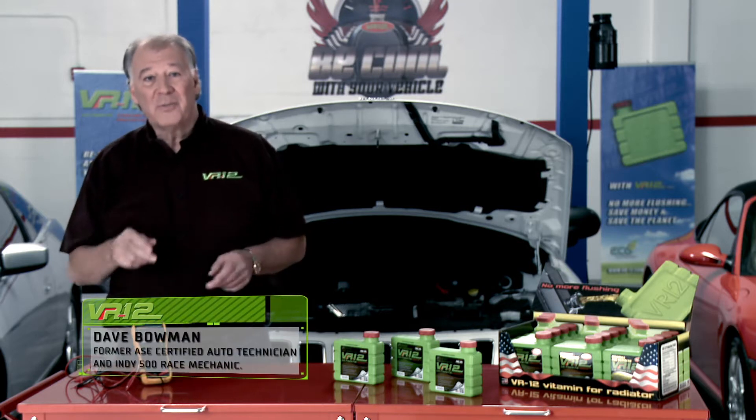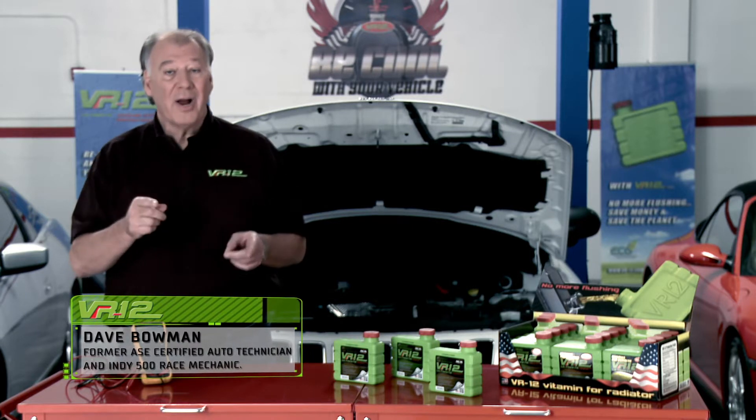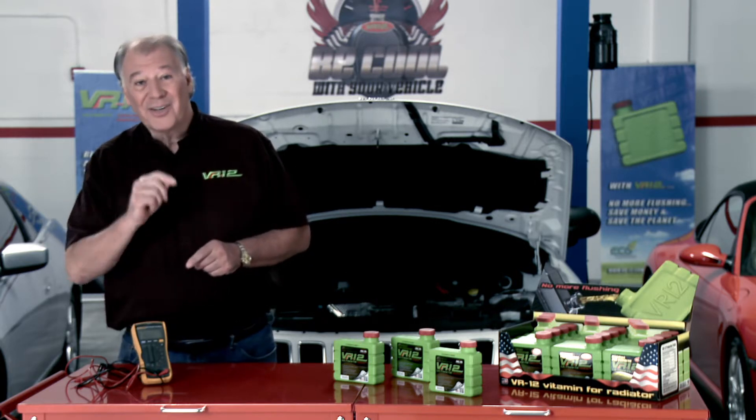Modern vehicles have many heating issues because engine and cooling systems are made up of dissimilar metals like iron, steel, aluminum, copper, and brass. And for this reason, the car's cooling system is subjected to two damaging forces: electrolysis and oxidation.